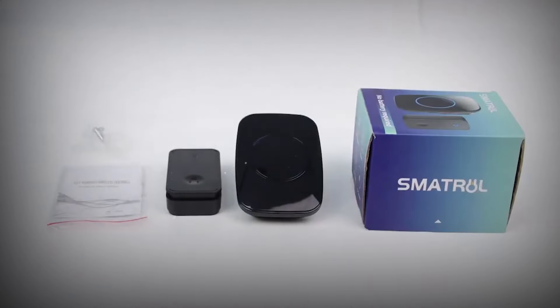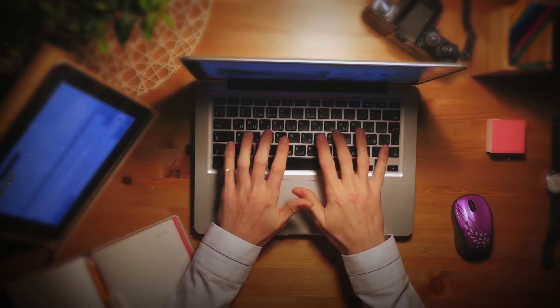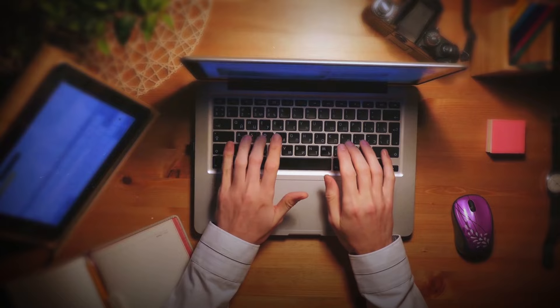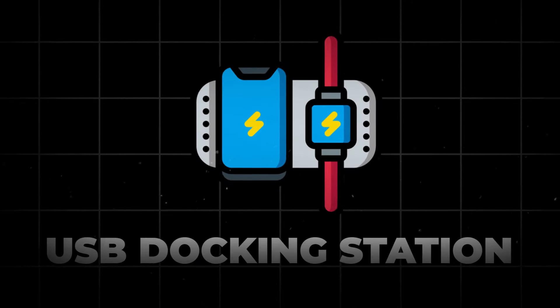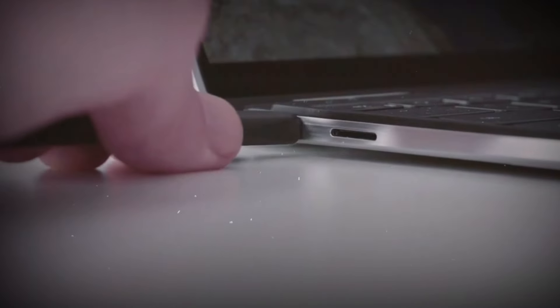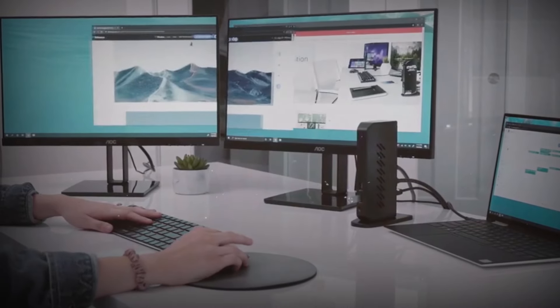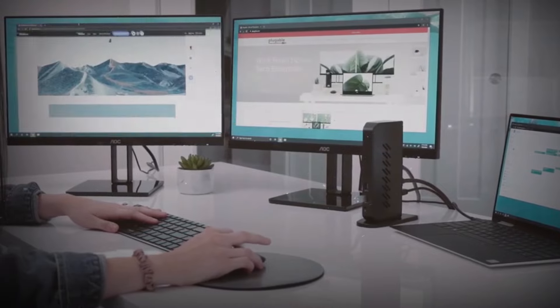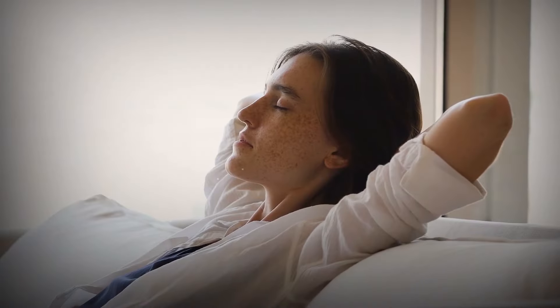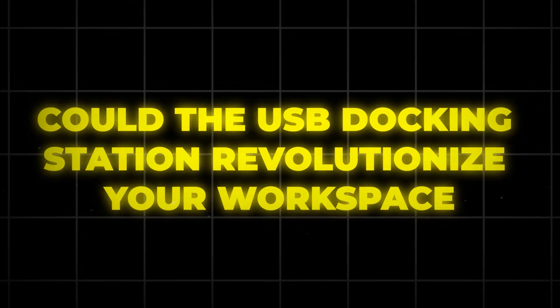Ever felt like your laptop needs superpowers? Imagine transforming it into the ultimate workstation with just one gadget. Introducing the USB Docking Station, priced between $40 to $170. This isn't just a docking station — it's your laptop's best friend. Connect printers, monitors, external hard drives, and more, all with a single device. It's like having a tech wizard on your desk. That's a lot of tech goodness in one package. Could the USB Docking Station revolutionize your workspace?